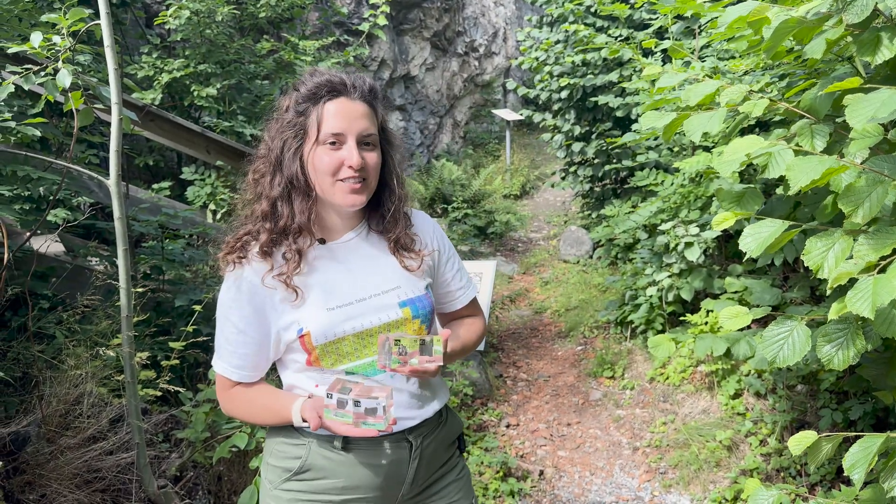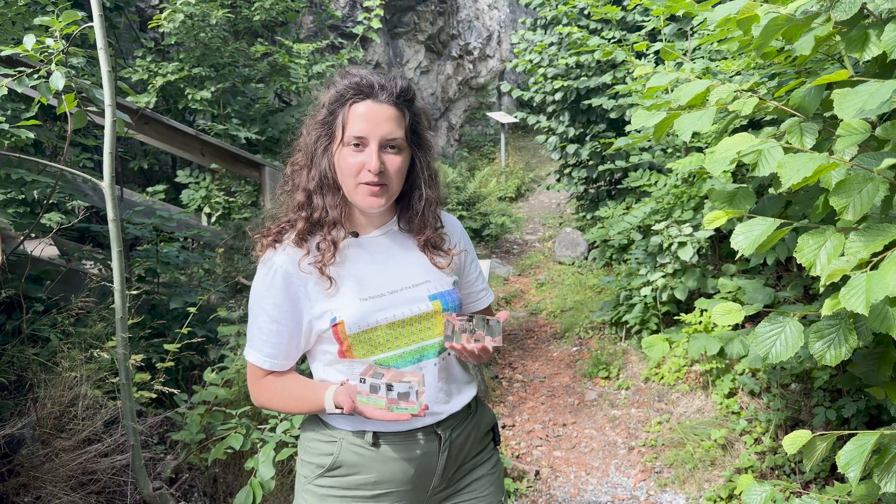Did you know that this hidden Swedish mine changed the history of the periodic table forever?